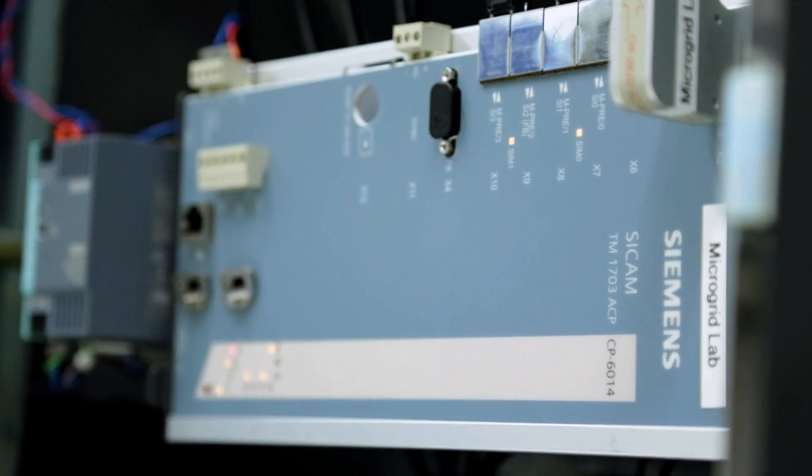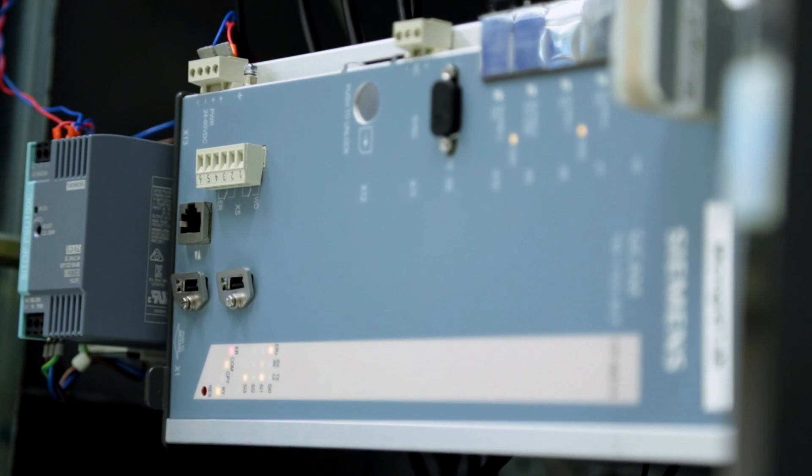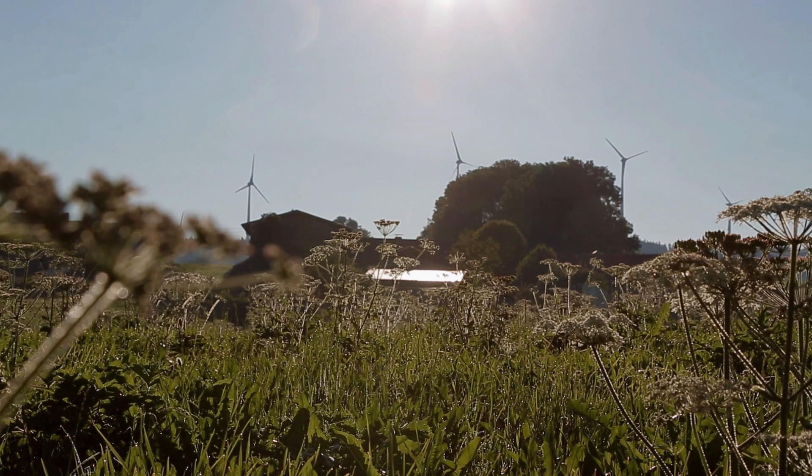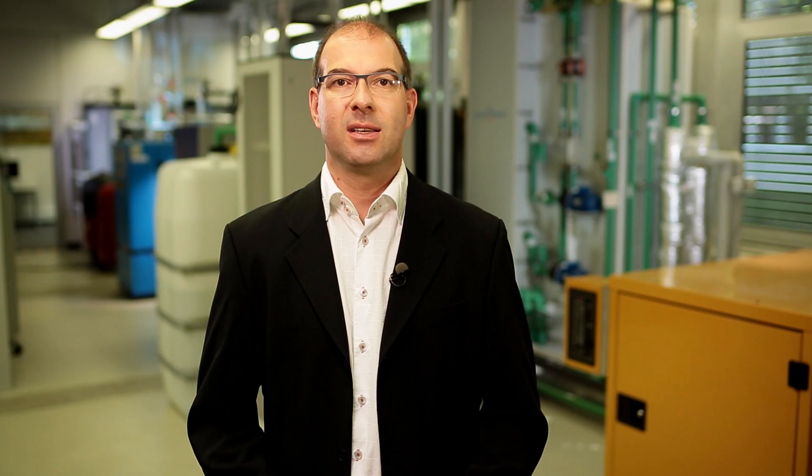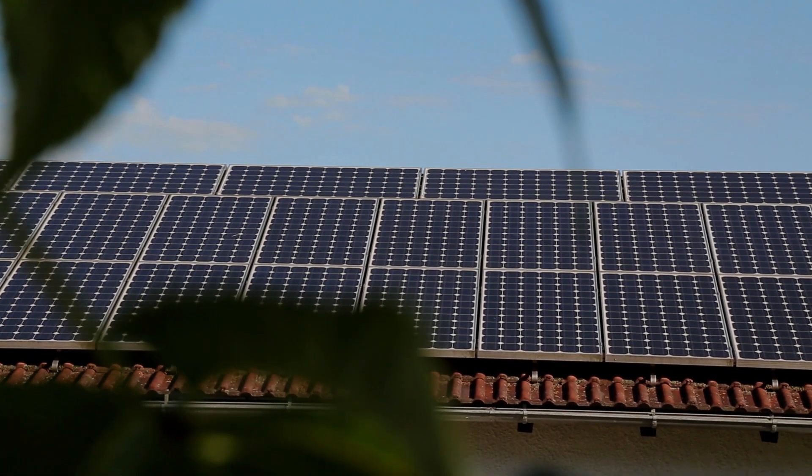If at any time the microgrid is at risk of being separated from the grid — for example due to a supply outage in the higher level grid — the automation technology will reduce the energy exchange with the higher level grid down to zero by curtailing the renewable generators and then opening the grid connection. The microgrid now operates autonomously and is supplied by renewable sources and the energy storage system.